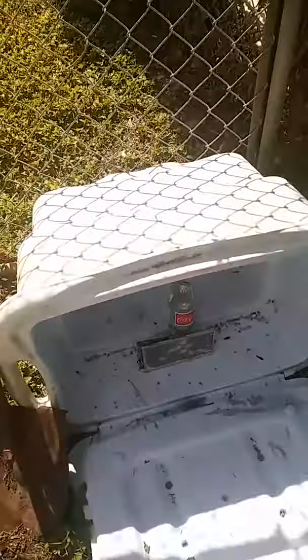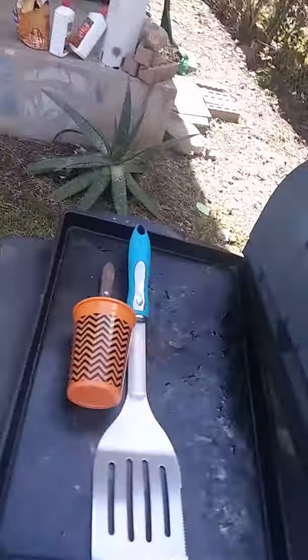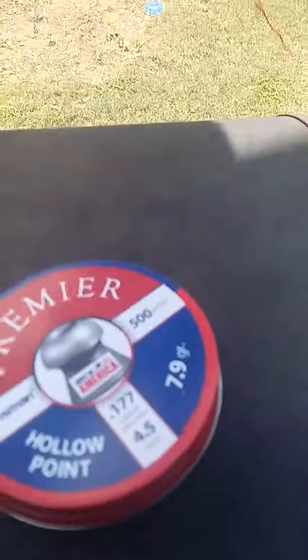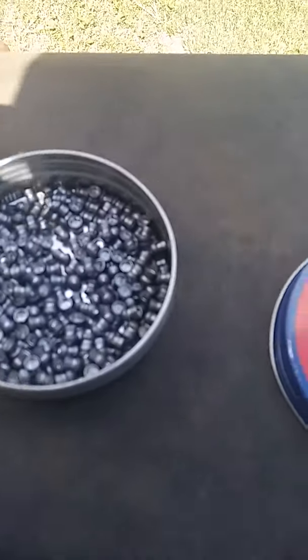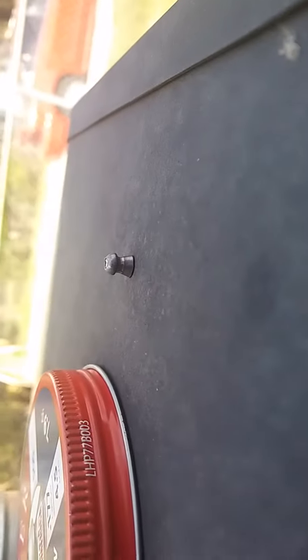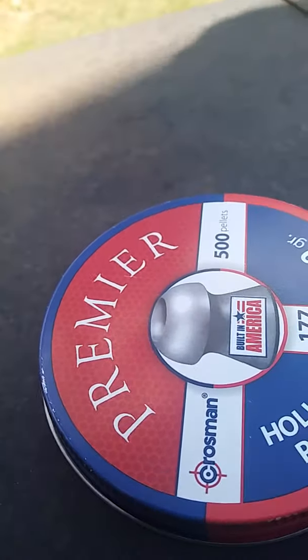We're back by the barbecue pit, getting out of the sun — it's really hot. We usually shoot with these hollow points. Let me position this. They look like that — kind of a little skirt-looking thing, a mushroom you might say.